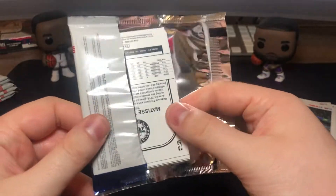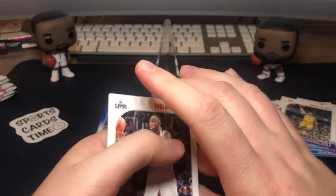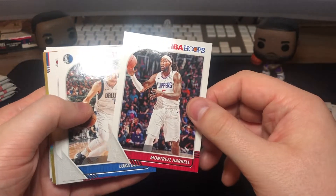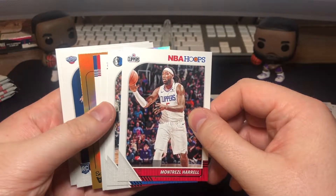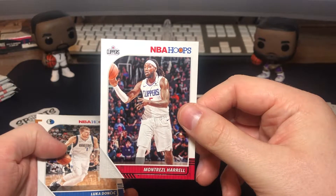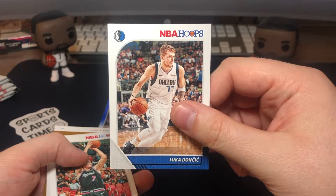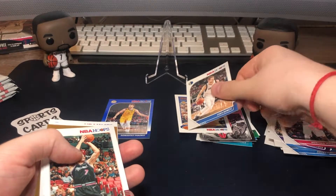Let me know guys if you've already opened these NBA Hoops Blasters and what you thought of them. Very shiny card — let's see what we get. Montrezl Harrell, Luka Doncic — second one here, still a really nice card. Goran Dragic, Zach Collins, Josh Hart.